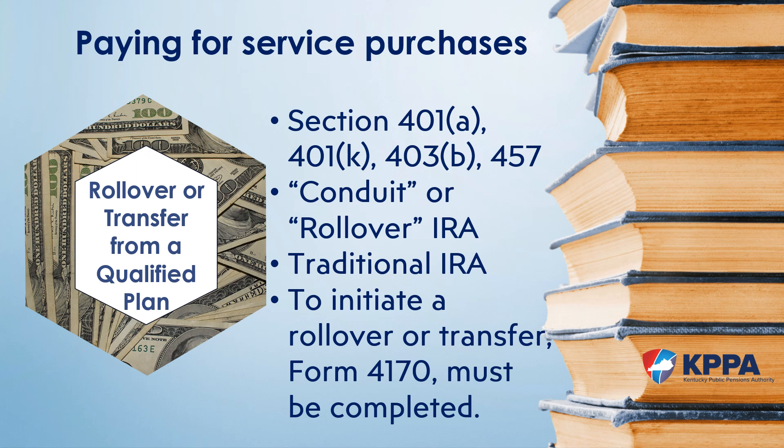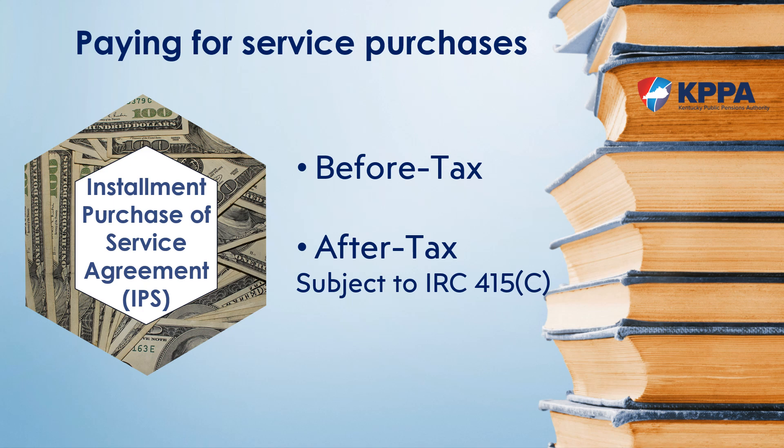To complete the rollover, the member and the other agency must complete a section of our Form 4170, which can be obtained when you receive the cost or by locating this form on our website. The third means of purchasing service is an Installment Purchase Service Agreement, or IPS. This allows active members to pay for service via payroll deductions over a period of up to five years. Your employer will send in extra money out of your check in addition to your regular monthly contributions. There are two types of IPS agreements: a pre-tax and after-tax IPS. The after-tax IPS is subject to the same IRC restrictions applied to lump sum payments, so the before-tax IPS may be your only option.